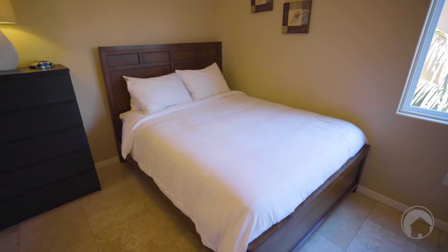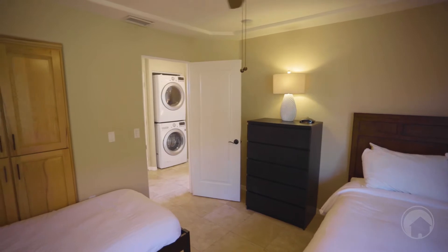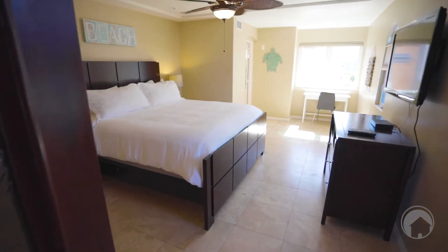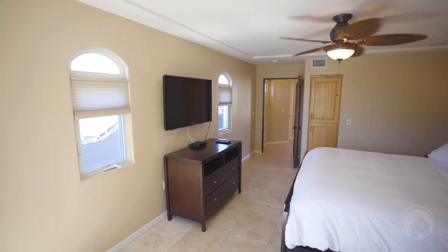We've got the guest bedroom, or the junior bedroom, here. Behind me is the master bedroom, which is my favorite — it's huge. Welcome to this gorgeous master suite. It's larger than normal; you can fit a full-size Cal King in this room and still have extra space.